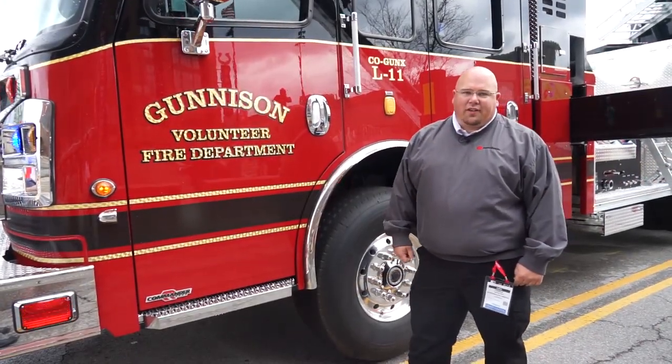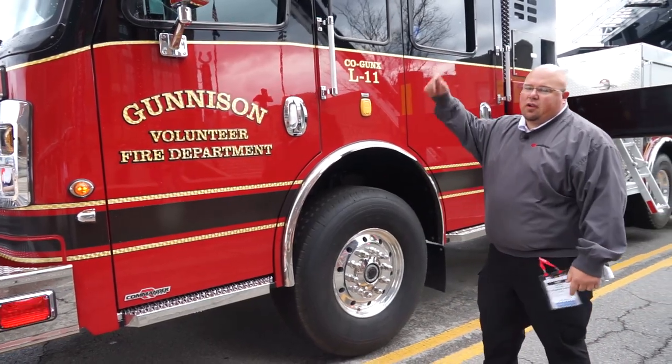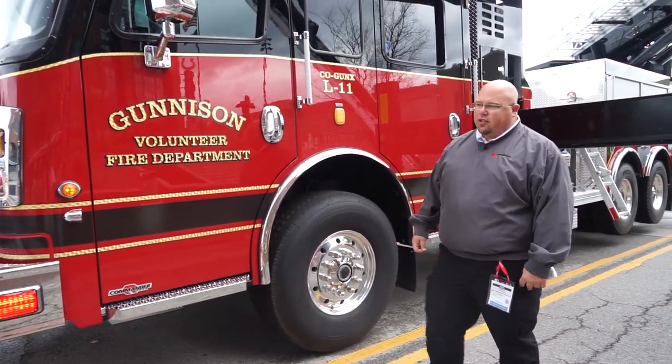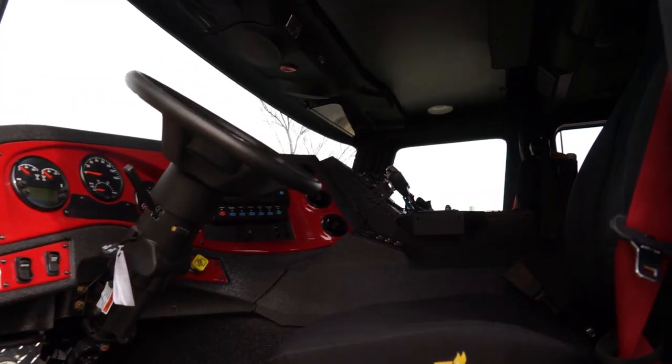This is our Rosenbauer Commander chassis. It's a 60-inch chassis with an 8-inch raised roof. It's got a Cummins 15-liter motor and an Allison transmission, and if you look inside, you can see our wrap-around dash.